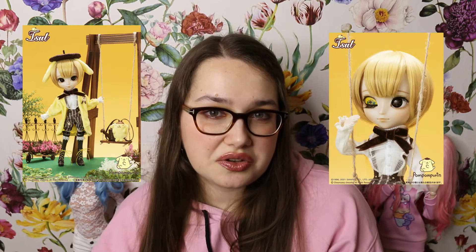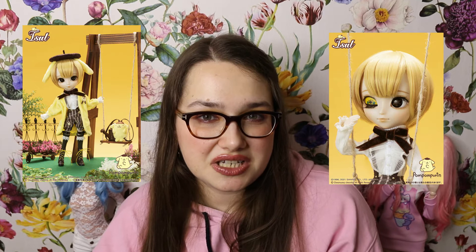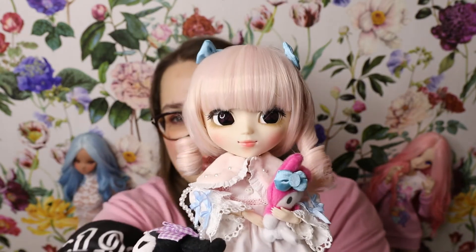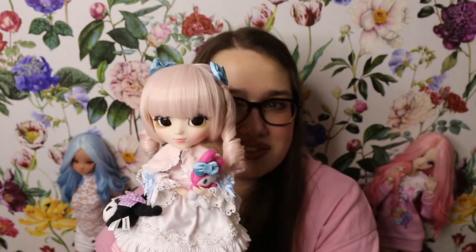When it comes to Groove dolls, the doll I have on pre-order right now is Isul Pompompurin, who is also part of the Sanrio series which I collect. I actually have one of my favorite Pullips ever here — Little My Melody — she is so adorable.